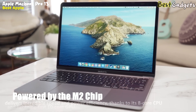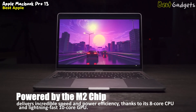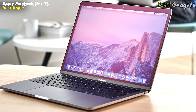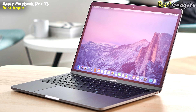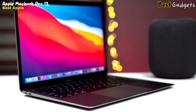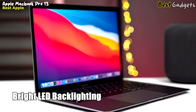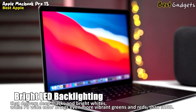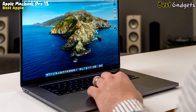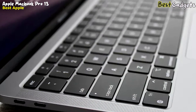Powered by the M2 chip, this laptop delivers incredible speed and power efficiency, thanks to its 8-core CPU and lightning-fast 10-core GPU. It can handle demanding workflows with ease, including 4K and 8K ProRes video editing, thanks to its high-performance media engine and up to 24GB of faster unified memory. The MacBook Pro 13-inch also features a brilliant Retina display that delivers incredible detail and realism, backed by bright LED backlighting with deep blacks and bright whites, P3-wide color for more vibrant greens and reds, and True Tone technology that automatically adjusts white balance to match the ambient light for a more natural viewing experience.